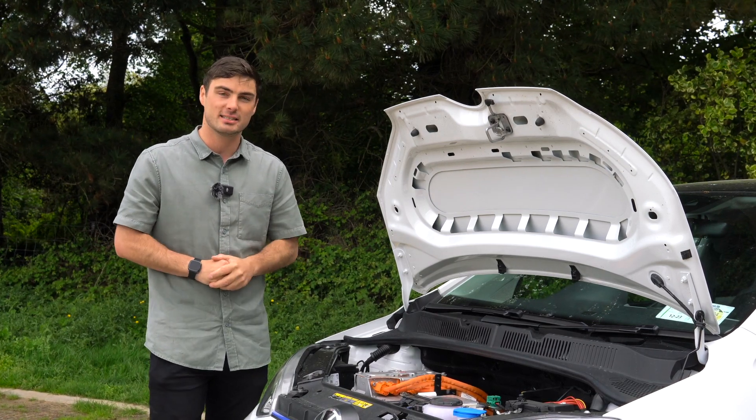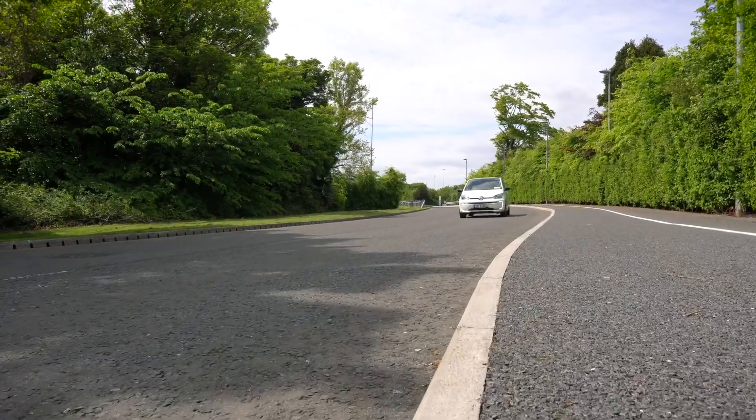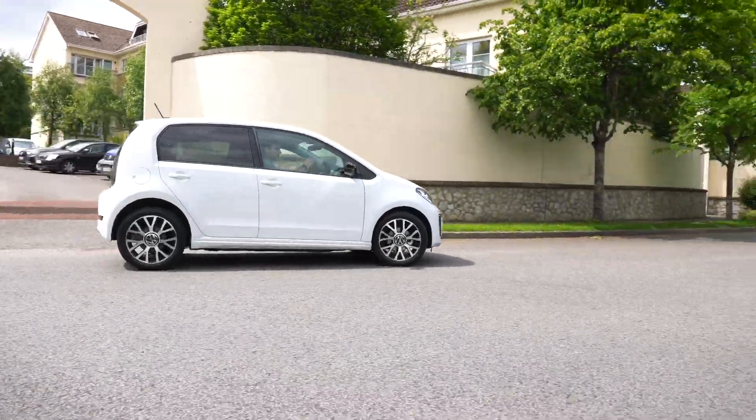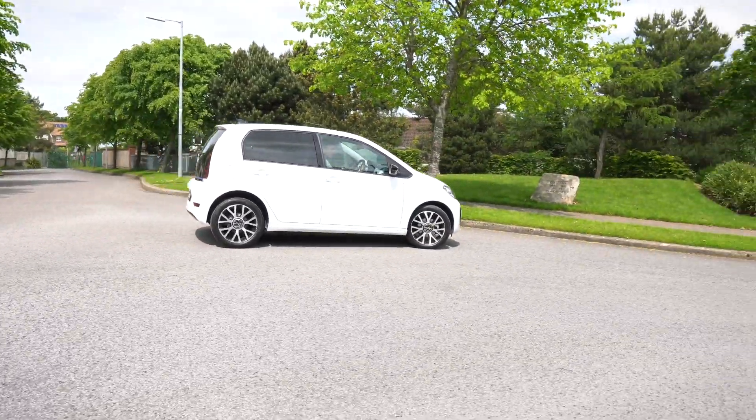Let's go for a drive around the city. The first thing I want to point out is the key — it's an interesting concept. You have to turn it to turn it on, but it doesn't actually crank an engine, so it's a weird feeling. On the road it's a lot bigger than you expect inside — quite spacious. With 83 horsepower you'd think it's not very fast, but when you put your foot down it's pretty quick. In B mode the regenerative braking is sensational — rushing into a corner and I'm not using any brakes. The turning circle is fabulous too; you can get in and around tight parking spots so easily.